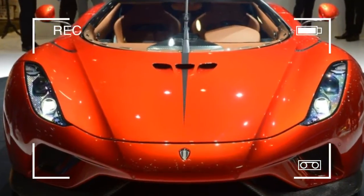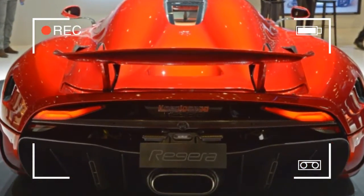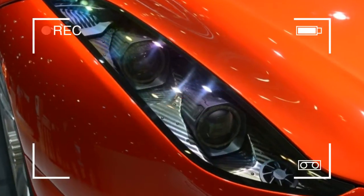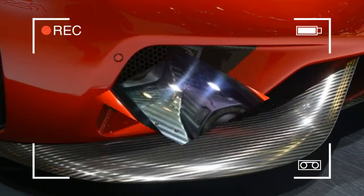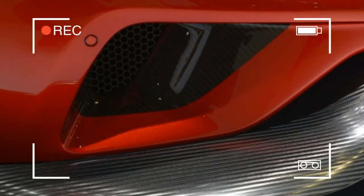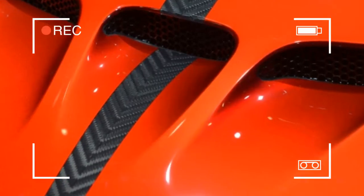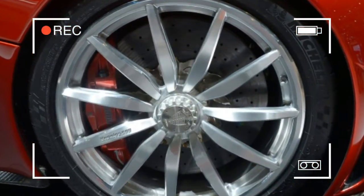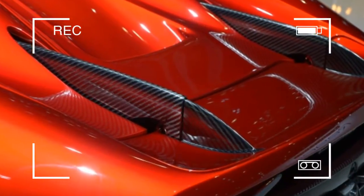The Regera follows the example set by the McLaren P1, the Ferrari LaFerrari, and the Porsche 918 by using a hybrid drivetrain, albeit one completely unlike anything we've seen before. It uses both a twin-turbocharged 5.0-liter V8 engine and three electric motors for a total combined output of 1.11 megawatts, which converts to 1,509 metric horsepower or 1,489 horsepower on America's SAE measuring stick.